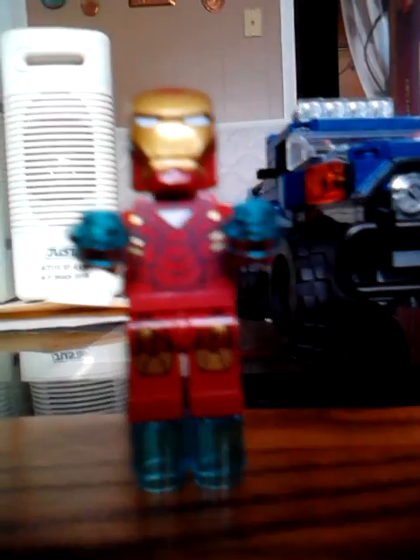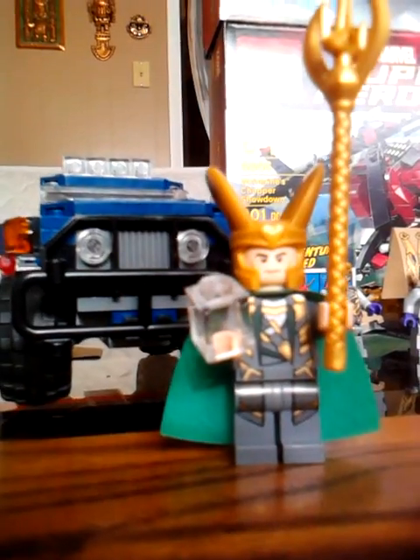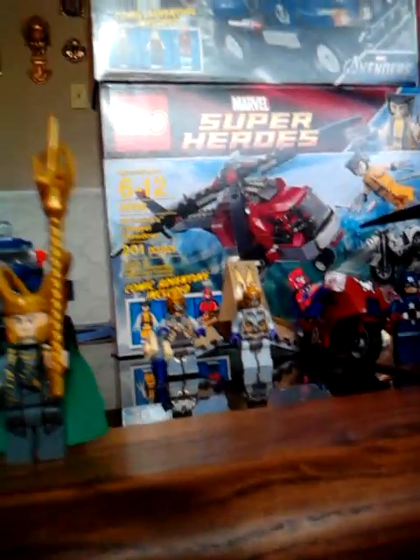Same helmet, like I mentioned in the other video. Hawkeye you get in Hulk's Helicarrier Breakout, you get Loki in Hulk's Helicarrier Breakout, and you get him in the Quinjet. You also get the Foot Soldier in the Quinjet. Yeah, it's a nice truck — it's bigger than the City trucks.